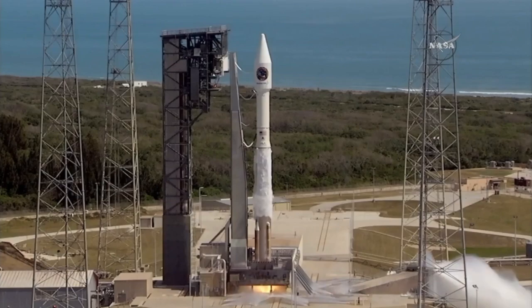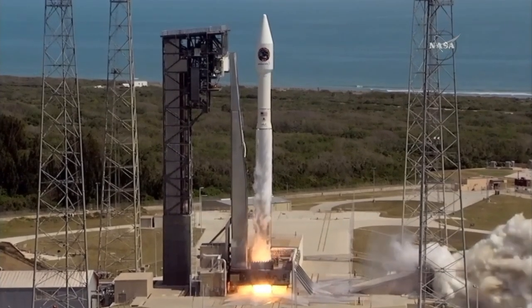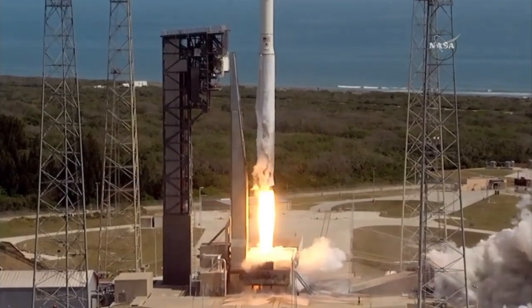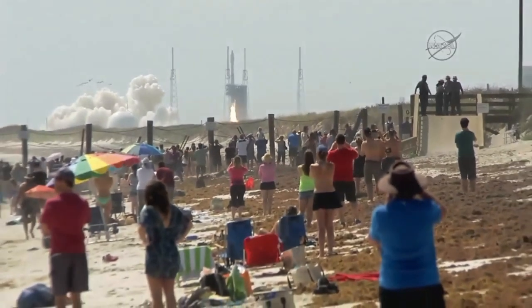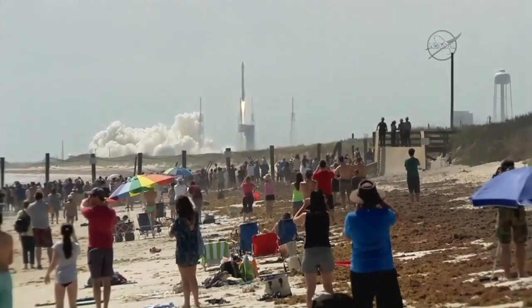Go for main engine start. 1, 0, and liftoff of the Atlas V rocket with Cygnus and the SS John Glenn, extending the research legacy for living and working in space.